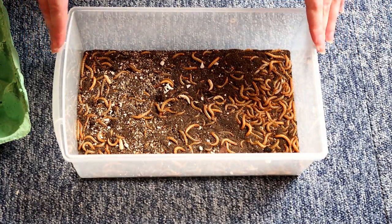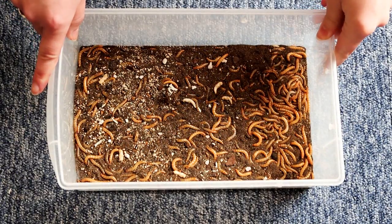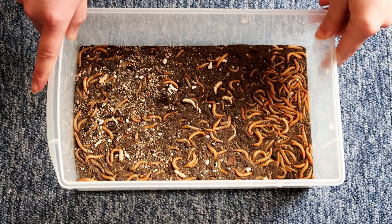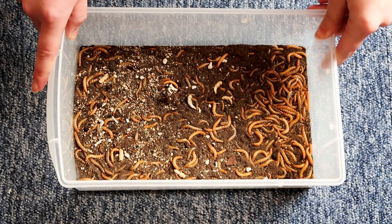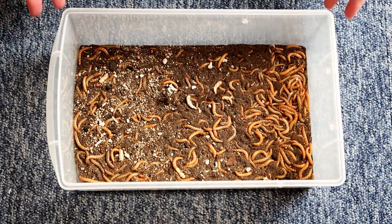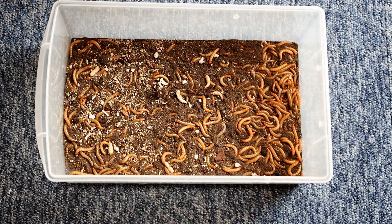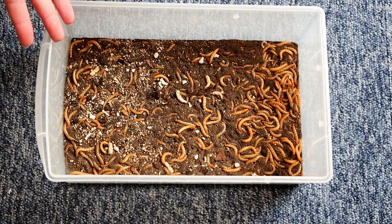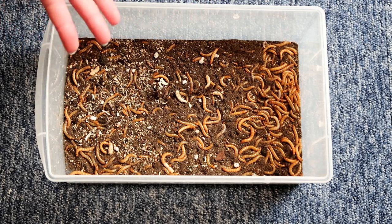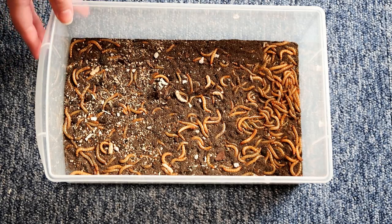So I will probably start off with mealworms. Mealworms are quite common feeder insects, easy to find. Are they the healthiest thing? No, there are healthier feeder insects. What I would always suggest is to offer a variety of feeder insects if you can. I know it's easiest to just keep one type, but sometimes the geckos will get bored of a food, and nutritionally it's good to offer a variety.